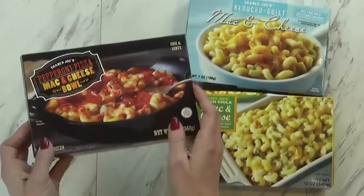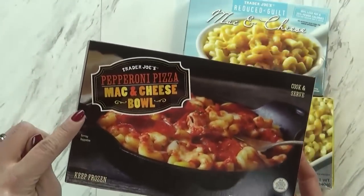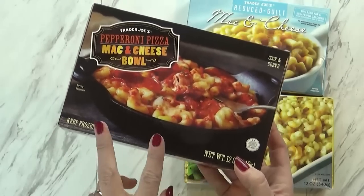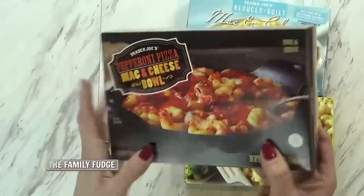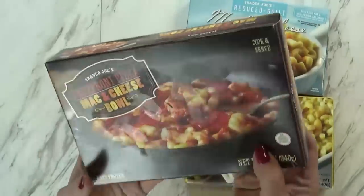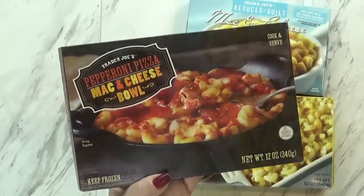First up, we have my children's favorite mac and cheese. This is the pepperoni pizza mac and cheese bowl, and I can probably feed three of them with this one box. It is $2.99. Basically you have the regular macaroni noodles, but they add a little bit of marinara and pepperonis. It is really good.